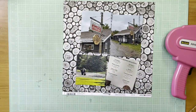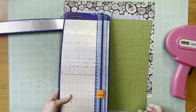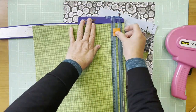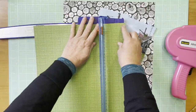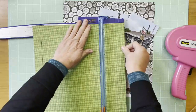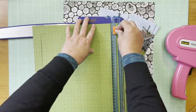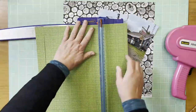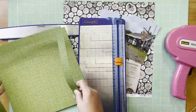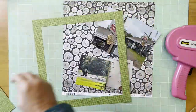Hey everybody, it's Kelly and I'm back with another layout today. I'm scrapbooking with another photoreal paper, working on some photos from a trip I took up to Lake Superior last summer. I'm loving that I'm actually able to combine them with papers that are not photoreal, so that's what I'm doing here.